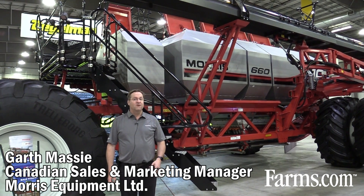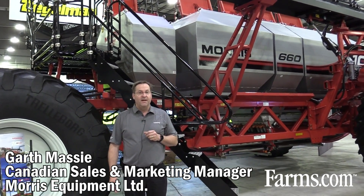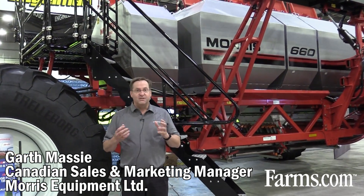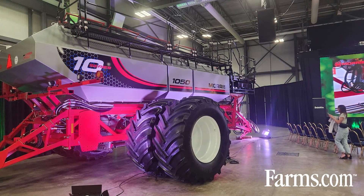Good morning, my name is Garth Massey. I'm the Canadian Sales and Marketing Manager with Morris Equipment, and today I've got some exciting news. We're publicly launching the Morris 10 series air cart here at Canada's Farm Show.